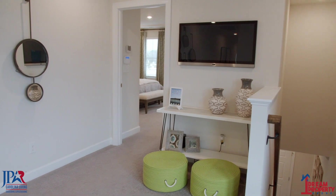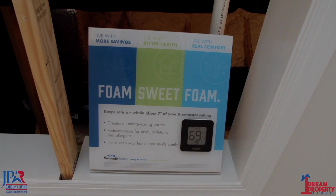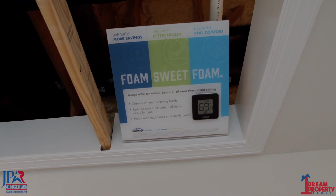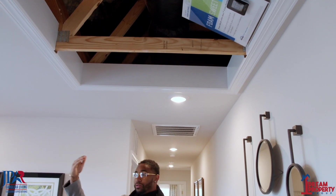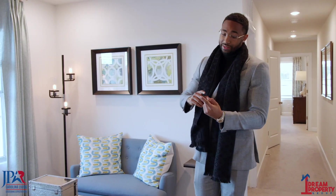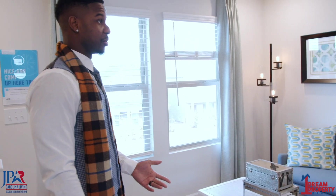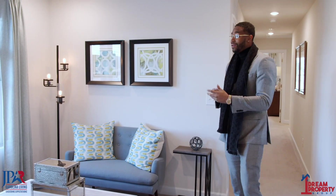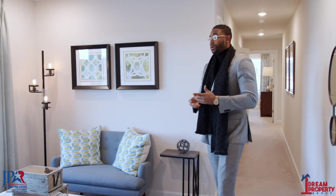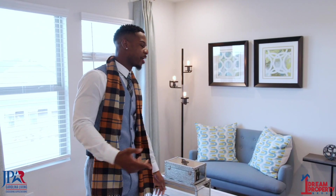As we go upstairs, do you notice a difference between the temperature downstairs and the temperature upstairs? No change at all. This is what sets us apart from other builders — we put the spray foam insulation in the attic and we also put it along the exterior walls. It's designed to help you have a more comfortable home and a healthier home. It keeps out dust — great if you or your kids have allergies. Along with that, it's also going to help you save money on energy bills.